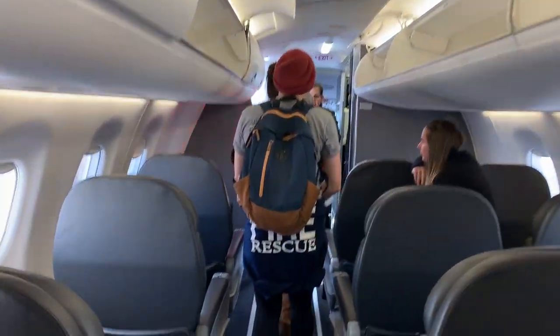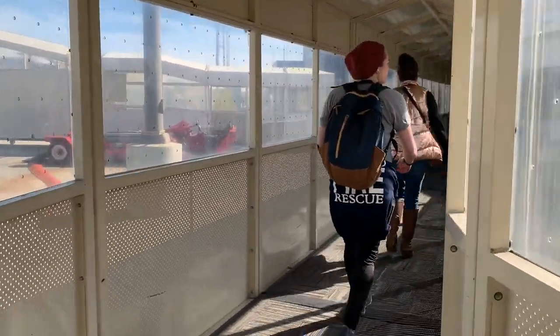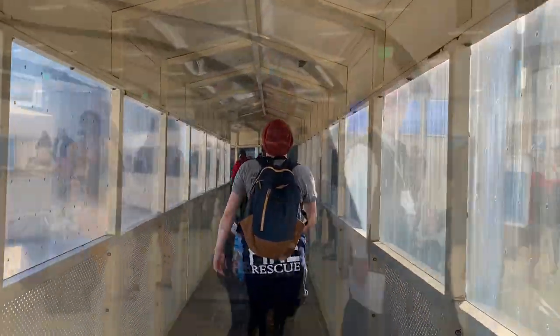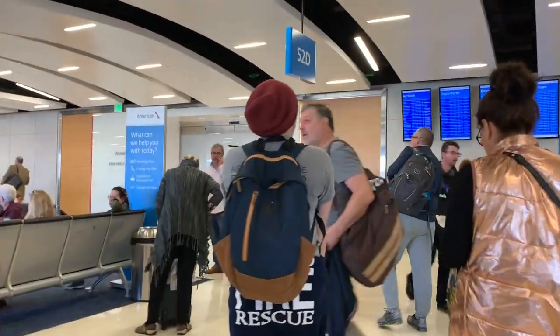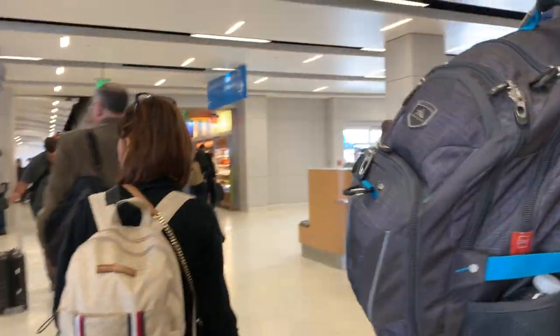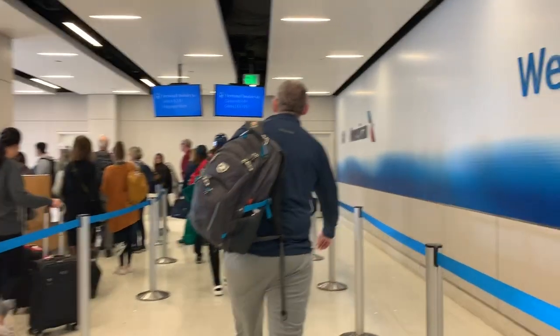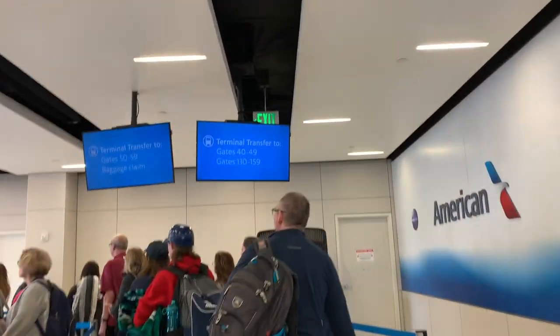American Eagle has its own terminal, which is separated from the main terminals at LAX. You walk outside through a little covered area to get inside this terminal. There are two lines for the buses — one takes you to Terminal 5 and one to Terminal 4, which meant I only had to take the escalator once at Terminal 4 and I was basically at the gate for my next flight.